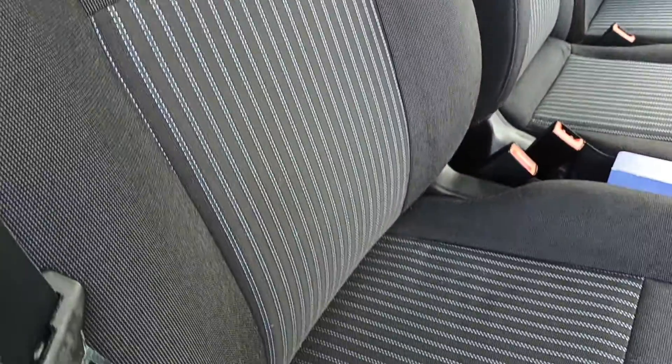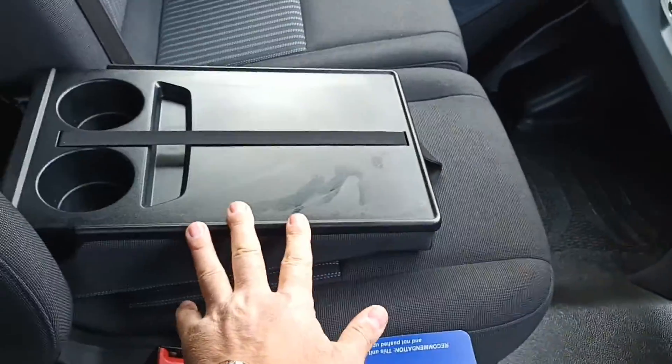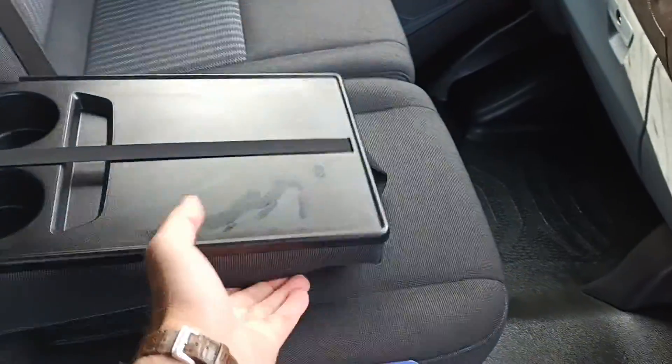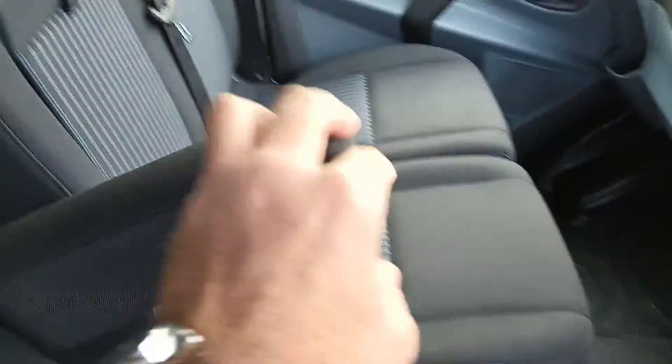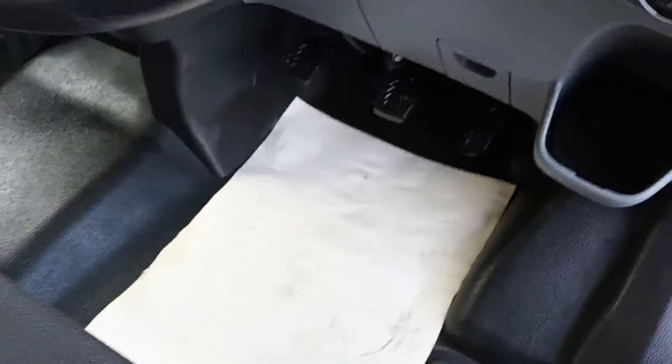It also has front and rear parking sensors, and just look at the condition — absolutely perfect. You've got a writing desk, a couple of cup holders, driver's armrest, rubber mats — absolutely perfect, nothing on them at all, just my dirty footprint.